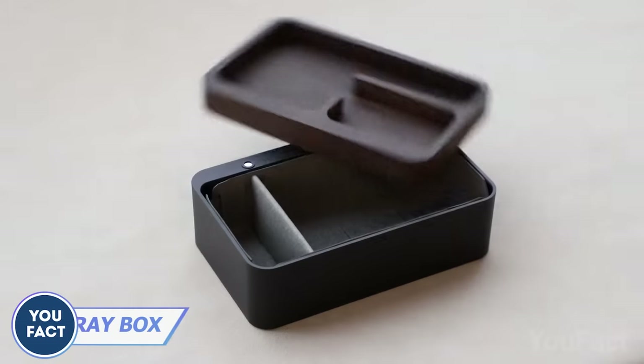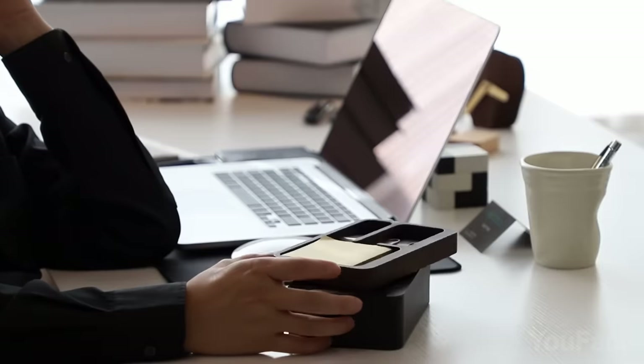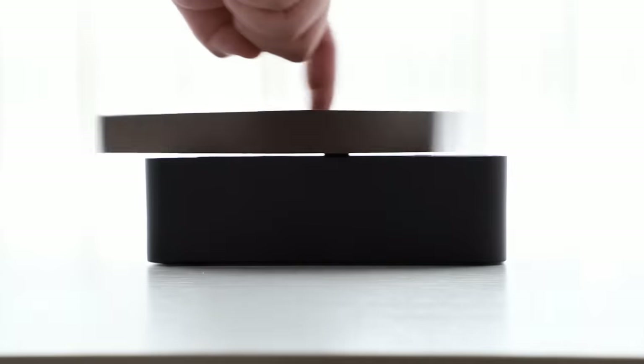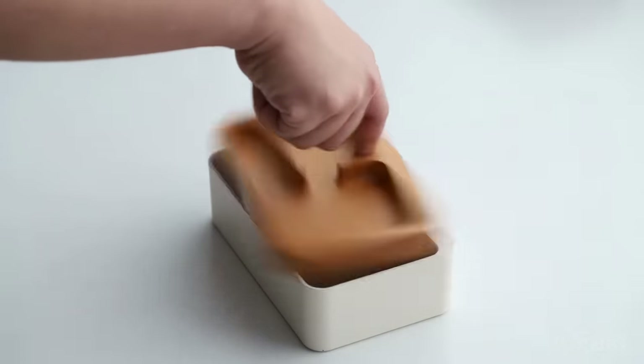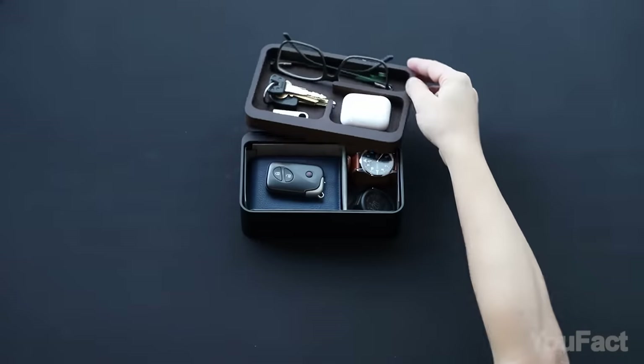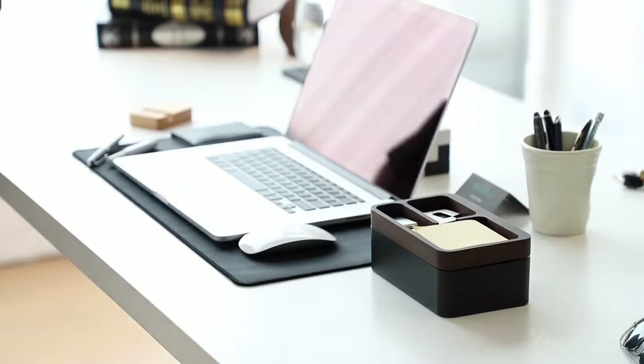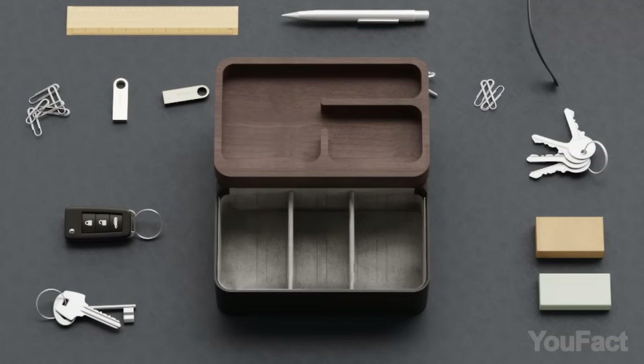This one's for your desk, but you might end up using this organizer as a fidget toy. This magnetic rotatable lid is so well-balanced that you can spin it forever. Besides that, it provides plenty of compartments for your everyday essentials — keys, wallet, glasses, and earphones. Feel free to customize your box using the included removable dividers. It's fully adjustable.